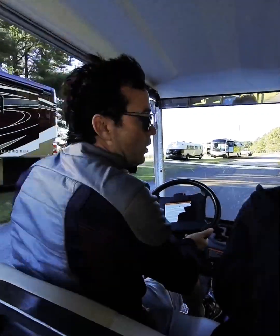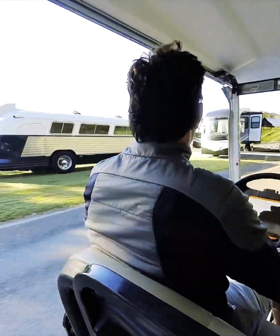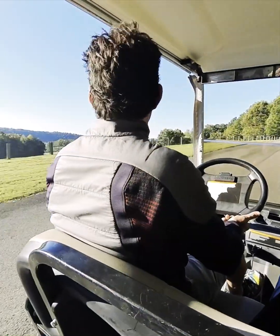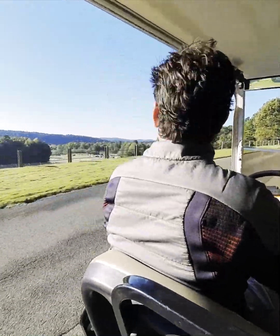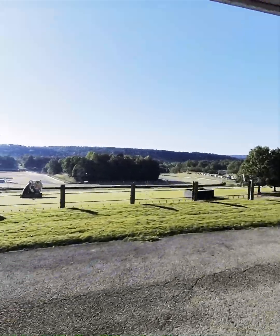These spots will all be full by noon today. Yeah, these people are sitting in line, but they do get campers in early — even though the event isn't open, they let the campers in early.